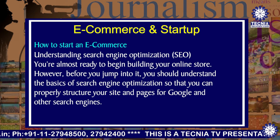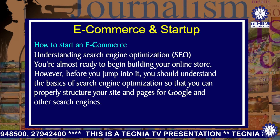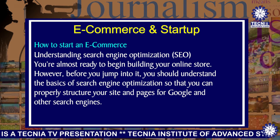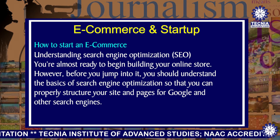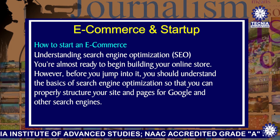Next is understanding search engine optimization. You are almost ready to begin building your online store. However, before you jump into it, you should understand the basics of search engine optimization so that you can properly structure your site and pages for Google and other search engines.